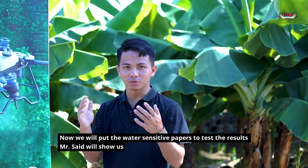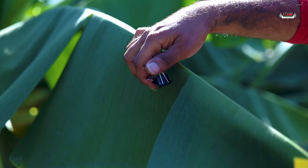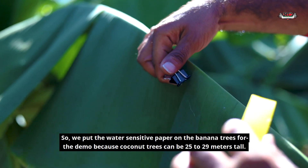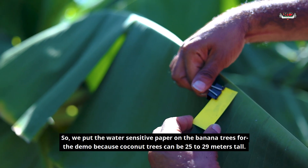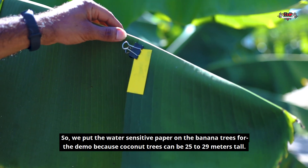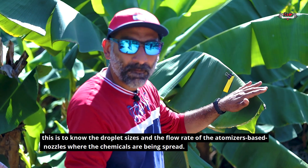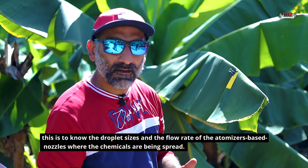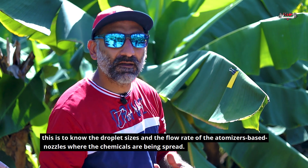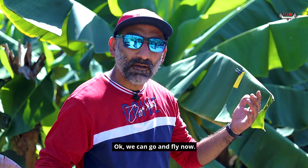Now we will put the water-sensitive paper to test the spray coverage. We will place it on a banana tree instead of a coconut tree, because the coconut trees are very high — they go up to 25 to 29 meters. This helps us understand the droplet size and flow rate from the atomizer and where the chemical is getting spread. Okay, we can go and fly now.